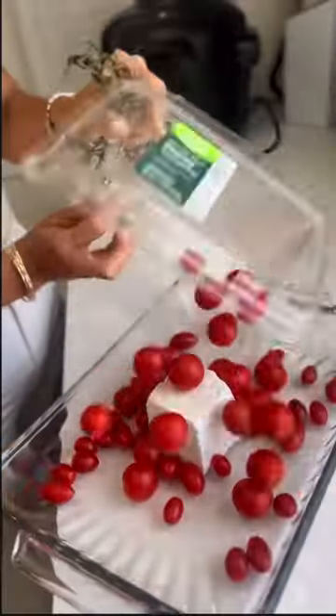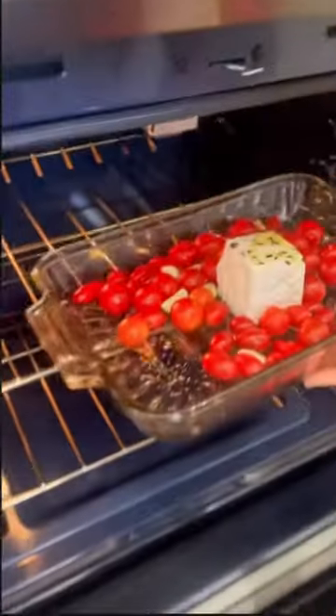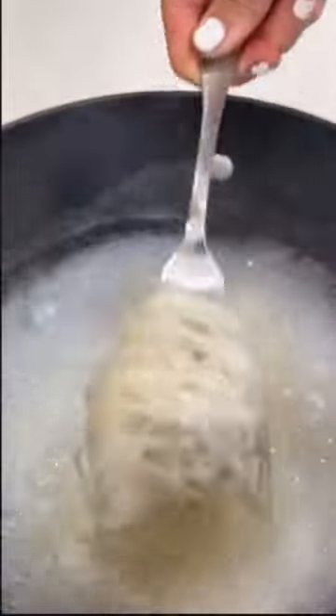This is hands down the most delicious recipe I've ever made, and I use kelp noodles so it's shockingly very low calorie. You could eat half this pan as a dinner and totally lose weight if you're interested. It's the viral feta pasta — the only good thing that came out of 2020.